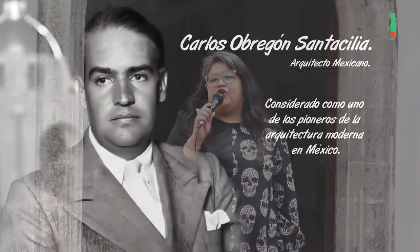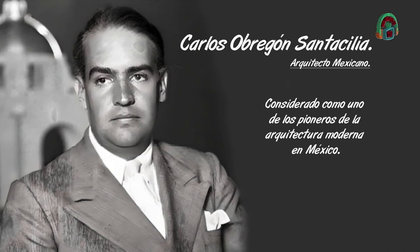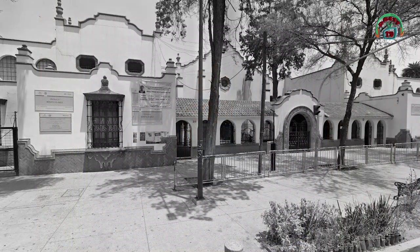Este proyecto fue el proyecto de titulación del arquitecto Carlos Obregón Santa Silia, que era bisnieto del presidente Juárez. Llamó la atención del entonces ministro de Educación Pública, que le encomendó construir este ejemplo con la idea de que así fueran todas las escuelas primarias de la República Mexicana.